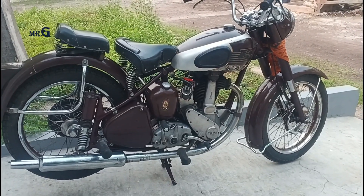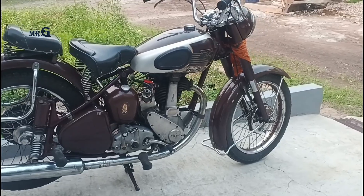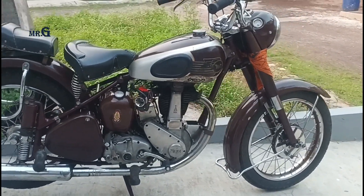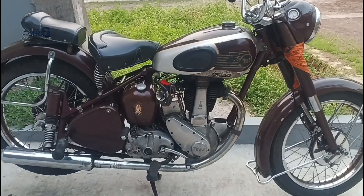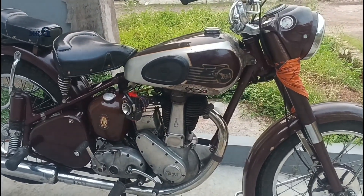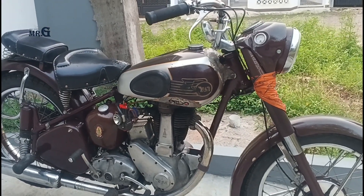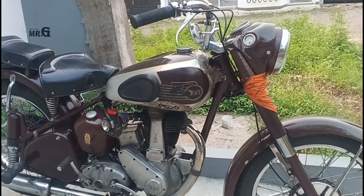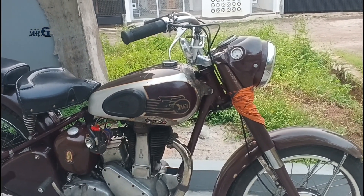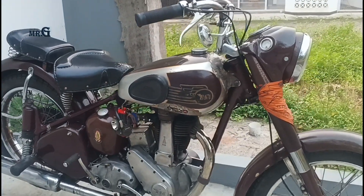Hello everyone, saya kembali dengan GKJOT, channel Akar Tangka. Kali ini gue mau nge-review salah satu motor Inggris, BSA B31 Plunger, kalau nggak salah ini tahun 1952. Motor ini merupakan salah satu kendaraan klasik paling populer di Inggris pada masanya, dan masih dikagumi oleh banyak penggemar motor saat ini. Ini buktinya ada di Indonesia juga nih.